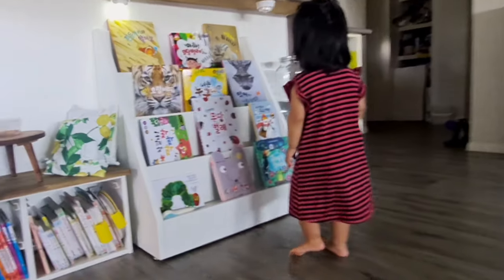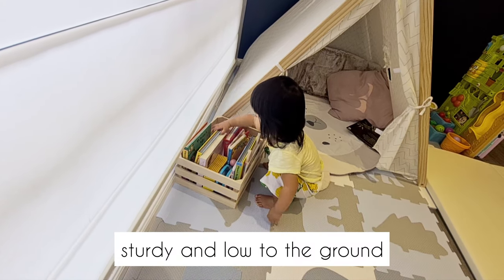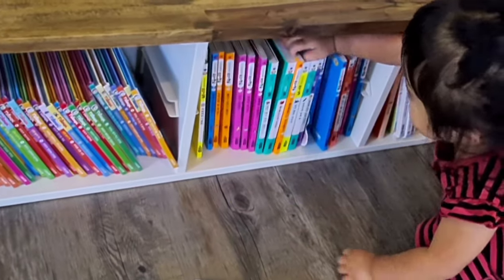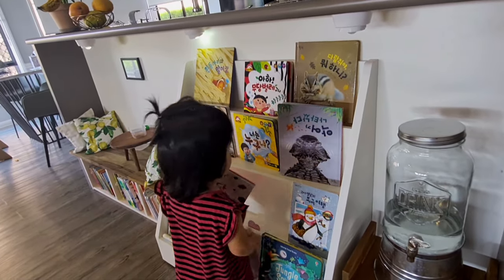As with any Montessori space that promotes accessibility and freedom for children, you need a bookshelf that is sturdy and low to the ground, making it safe and accessible for toddlers. So basically anything that allows your child to gather and put away a book independently and safely will work. So here are 7 ideas to display books for toddlers the Montessori way.